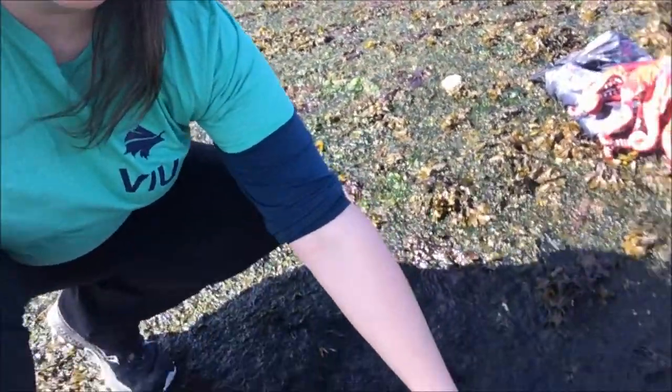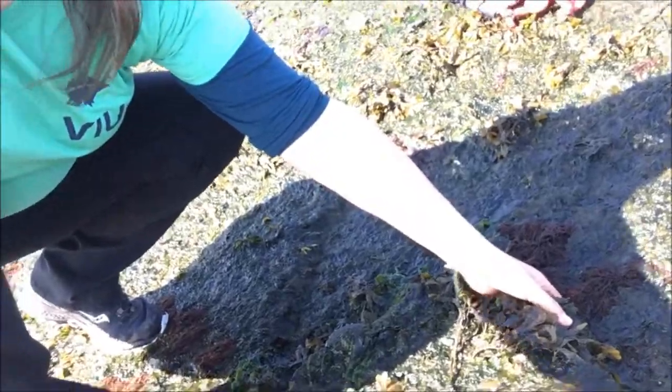Now, if you like to flip over rocks at the beach, I'm going to give you some safety tips to keep yourself safe. First of all, don't flip over a rock that's bigger than your head. Second of all, use both your hands when you flip it over if you can. And just like that octopus asked, make sure you put it back when you're finished, because these rocks are animals' homes. So here goes — let's find out what's underneath.